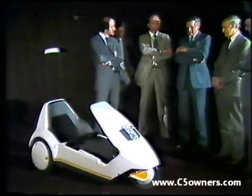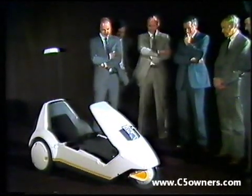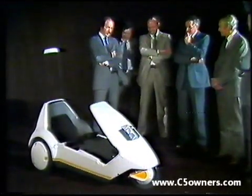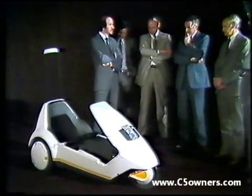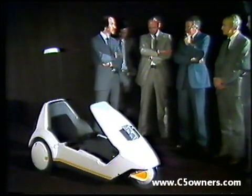Colin Spooner, Lotus director of vehicle engineering, explains their approach: we felt that we could apply our Lotus philosophy of simplicity and lightweight.